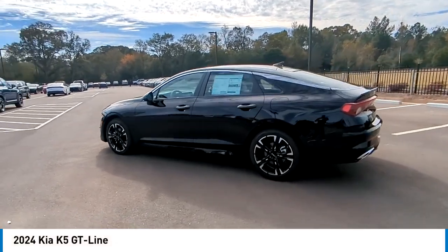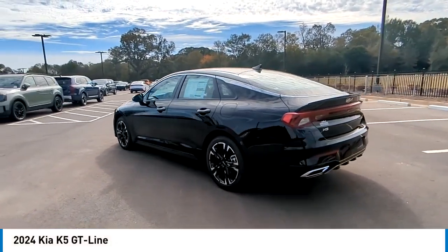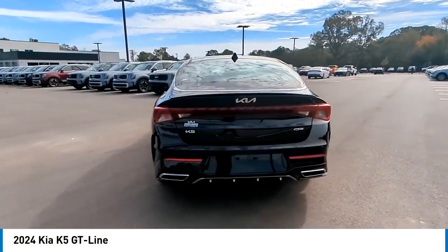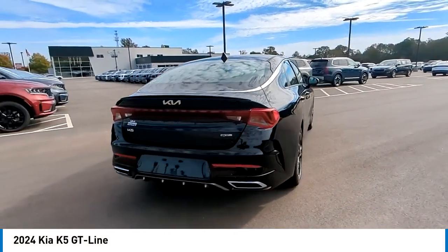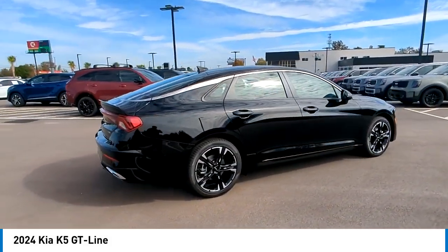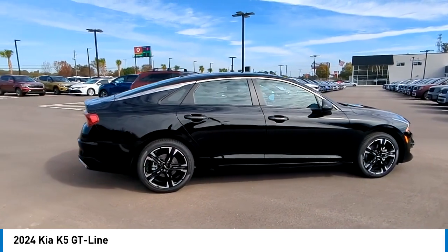Looking for the right vehicle? Check out the 2024 Kia K5. The Kia K5 has a stylish exterior that will be sure to turn heads, sleek interior looks, fantastic handling, and an abundance of technology will make this a fun vehicle to drive.